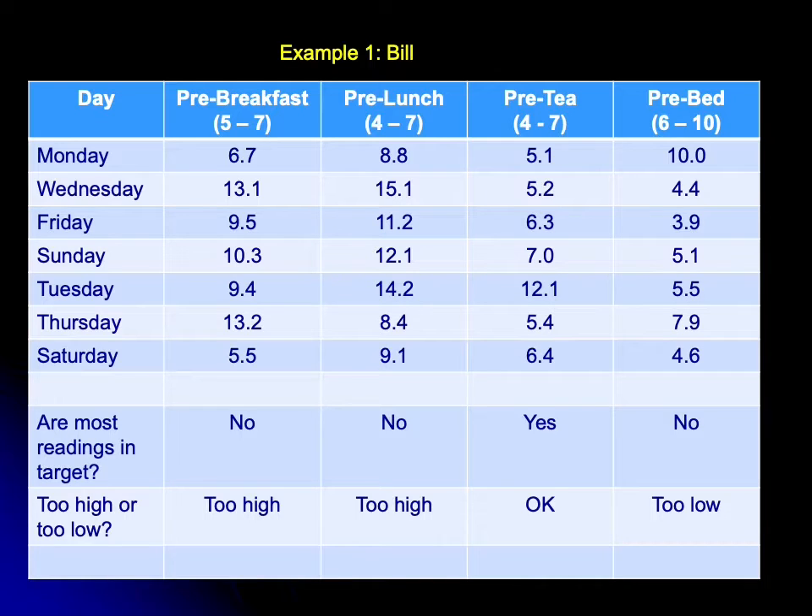Looking at Bill's pre-breakfast sugars, the first reading was actually okay — 6.7 is within his target range of five to seven. But most of the rest of his readings are above the target range, so the overall message for Bill's pre-breakfast sugars is they are largely too high.